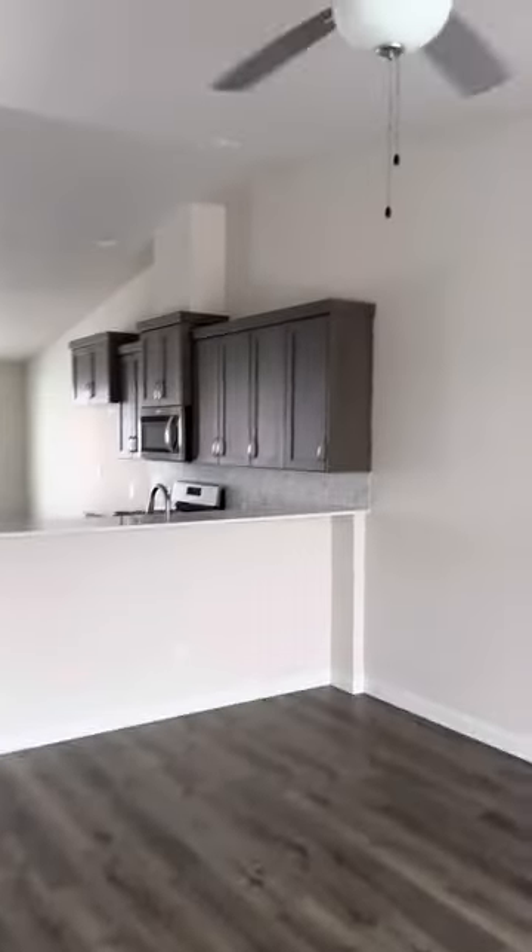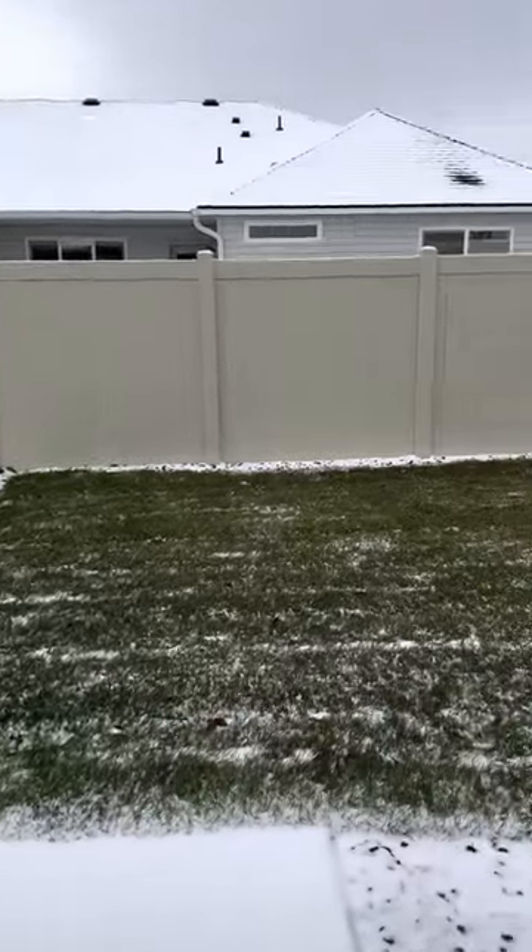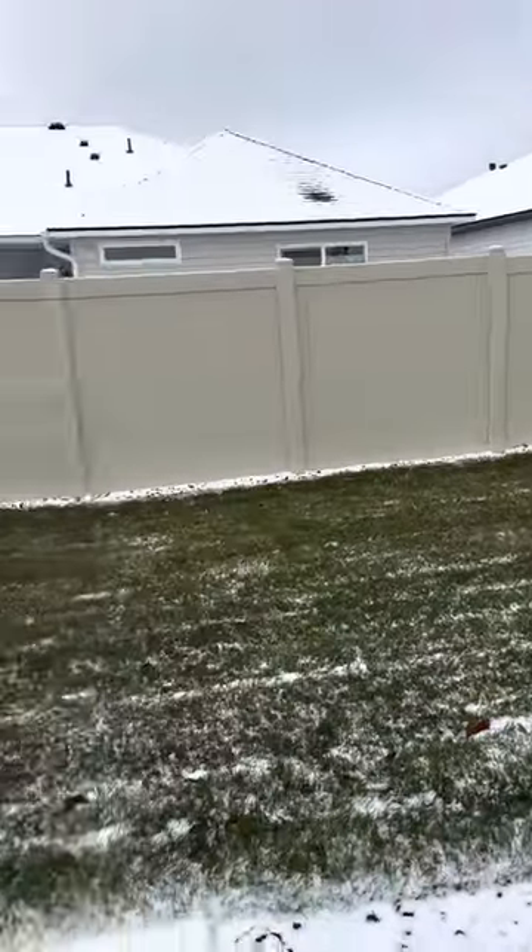I like the dark cabinets you chose. Here's your small yard that's maintained — nice porch.